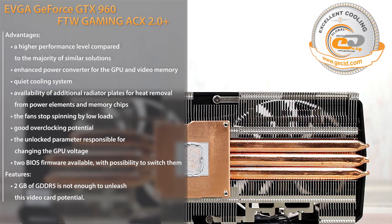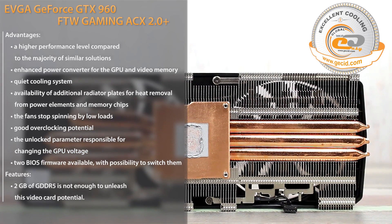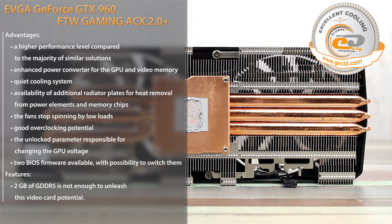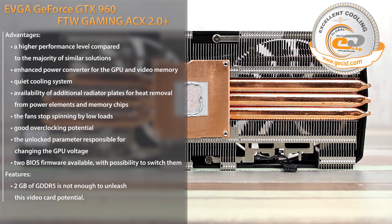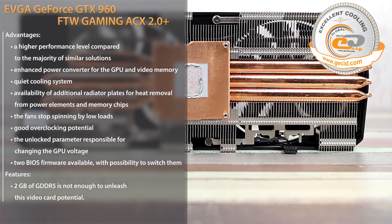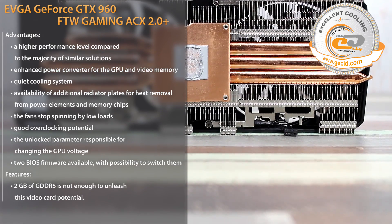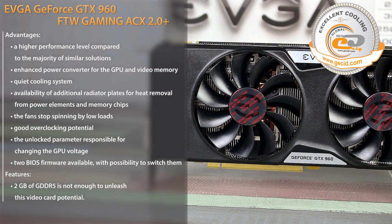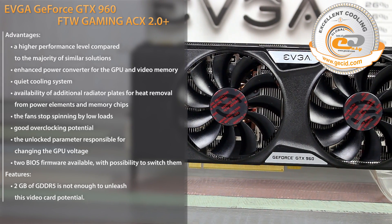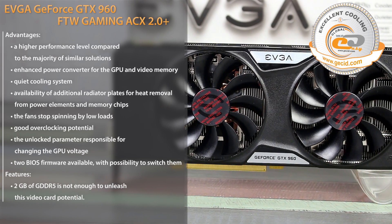The only thing that spoils the overall impression is the failure to provide greater video memory capacity. The test showed that 2GB are obviously not enough when talking about high resolutions and maximum graphics settings. Also, even in traditional Full HD mode, there is no guarantee of absence of freezes and short-term slowdowns during location loads. Of course, this is not EVGA's fault — on the contrary, the company has done everything possible to unlock the potential of the GTX 960 with 2GB of memory.